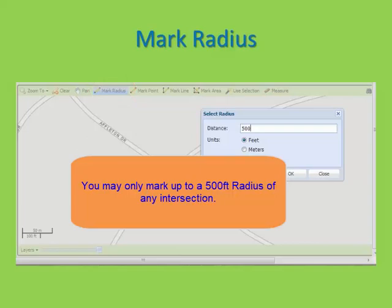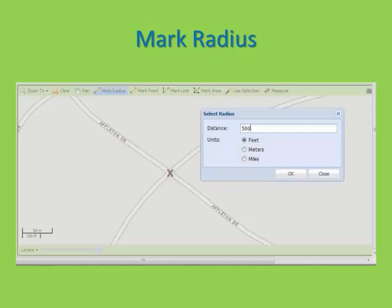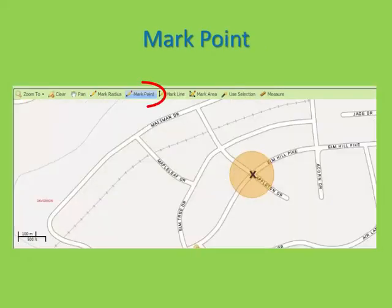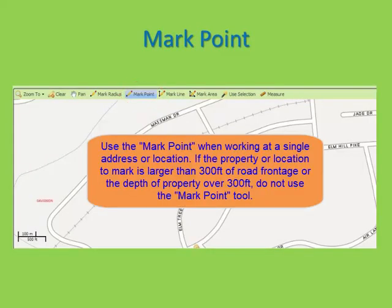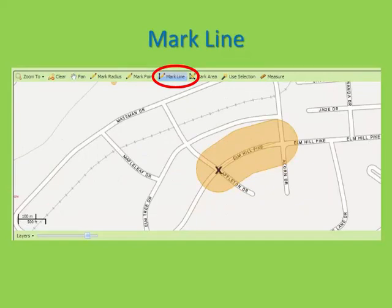When you choose Mark Radius, you would then left click with the mouse where you want to put the radius. A box will pop up — select feet, meters, or miles, and enter the distance. Remember, the maximum you may mark at an intersection is up to 500 feet. The Mark Point would be used for specific areas or 911 addresses. After selecting Mark Point, put your cursor where you want to mark and left click. The map will be marked at that point. The Mark Line will be used for any distance along a road such as mileage locates.